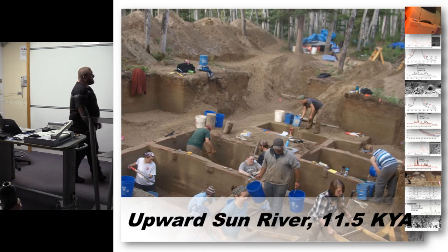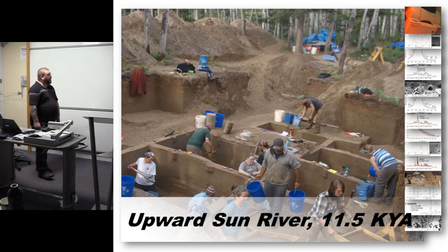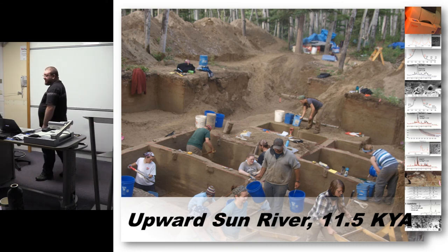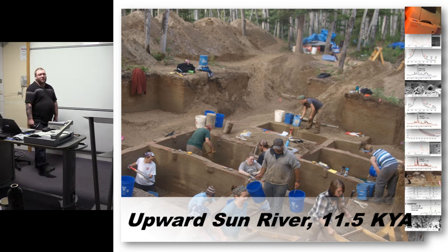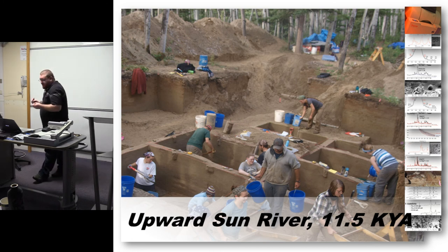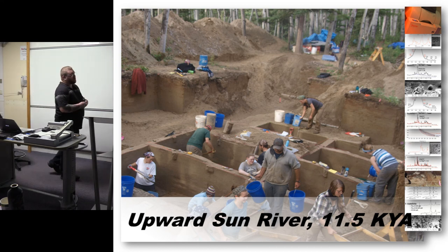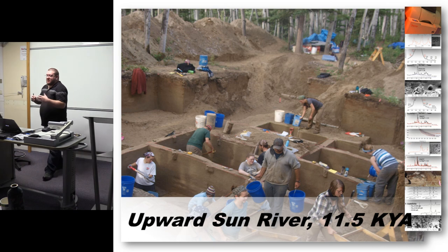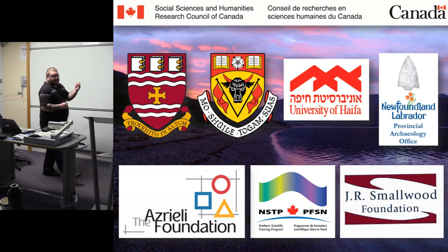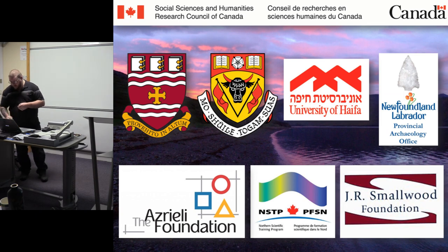Just to wrap it up, this methodology is going to be applied at a site in Alaska called Upward Sun River. It's 11,500 years old and contains the oldest confirmed salmonid remains in the New World, and they are certainly burned. This site is going to be a perfect case study for studying the merits and limitations of this methodology for identifying salmonid remains among northern hunter-gatherers. Thanks for inviting me.